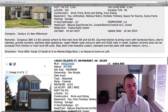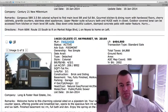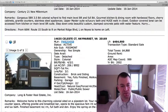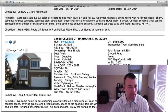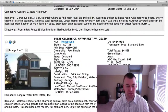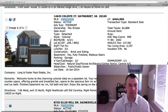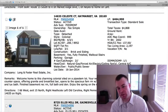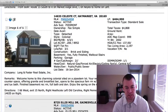14635 Celeste Court in Haymarket is located in the Piedmont subdivision, listed at $464,900. Standard sale — colonial, four bedrooms, three-and-a-half baths on 0.206 of an acre with a two-car garage. Total living space is 2,197 square feet with a fully finished basement, so you're probably a little over 3,000 square feet total. There are no pictures to go off right now, so it's hard to say value-wise, but this price could be a touch high for what I've seen in the Haymarket/Gainesville area.